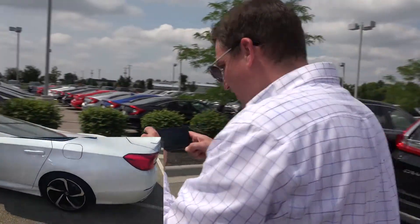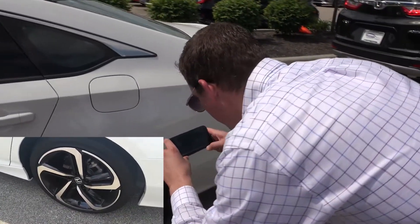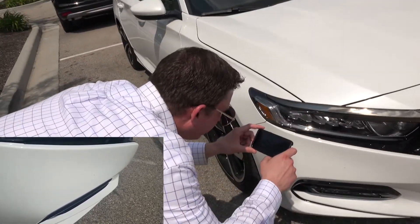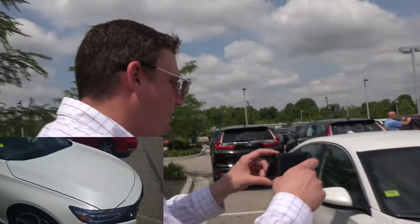As you can see here the car is in fantastic condition. We've got the 19-inch rims, we've got the Honda Sensing. A little closer you can see there's a little ding, but with a little bit of elbow grease that'll take right out through the car wash.